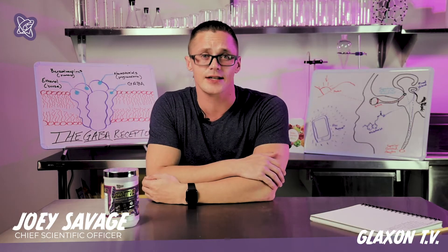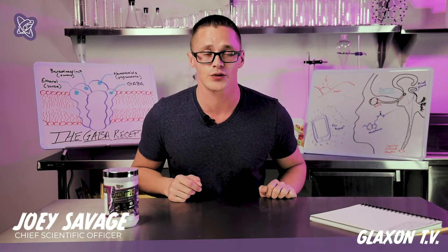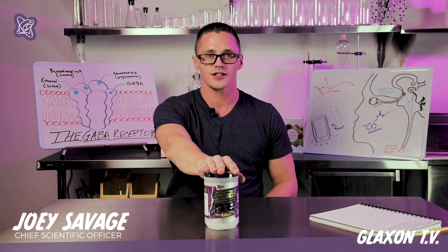This video goes out to anybody who's taken pre-workout too late in the day and spent half their night looking at the ceiling — as we talk about sleep, rest, relaxation, and all the functions found inside a sedative, this time on The Supplement Lab.